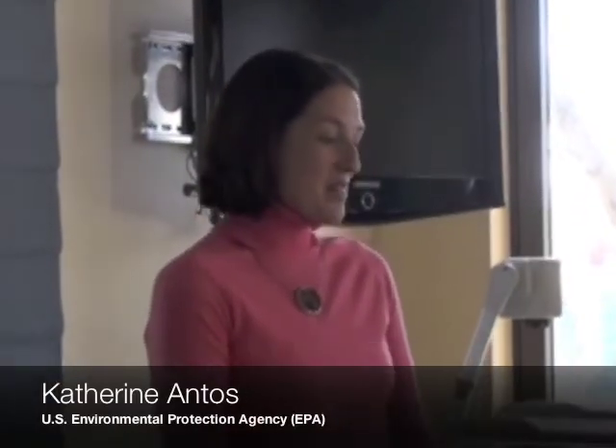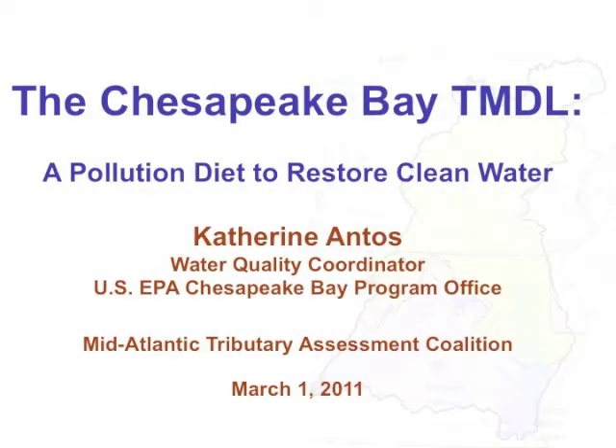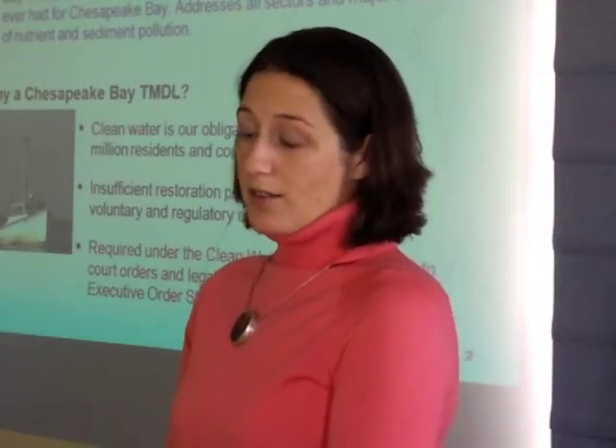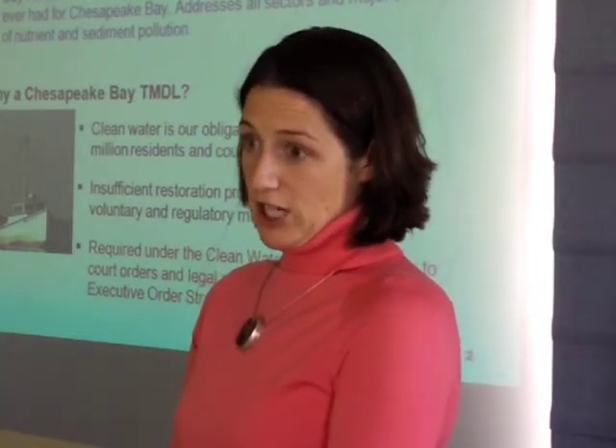Last December, EPA established the final Chesapeake Bay TMDL. This was a TMDL that set a limit on the amount of nitrogen, phosphorus, and sediment that the bay could receive from the entire watershed in order to meet water quality standards for dissolved oxygen, chlorophyll A, and SAV water clarity in all 92 tidal segments of the bay. Those 92 segments include waters of the District of Columbia, Delaware, Virginia, and Maryland.